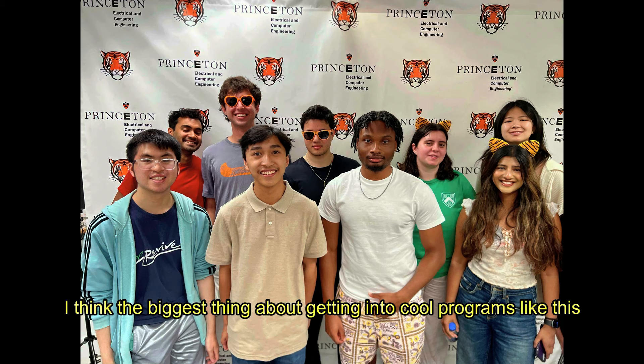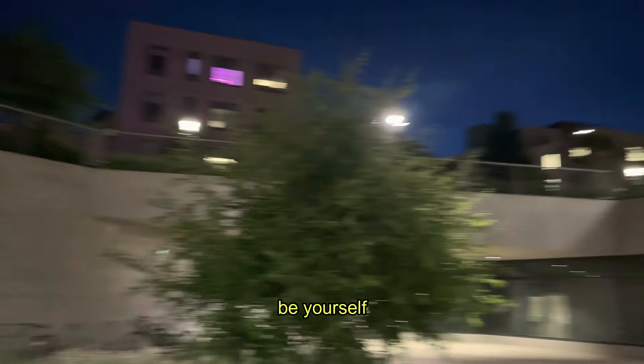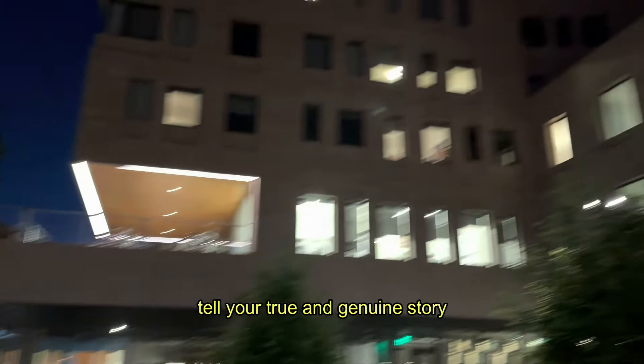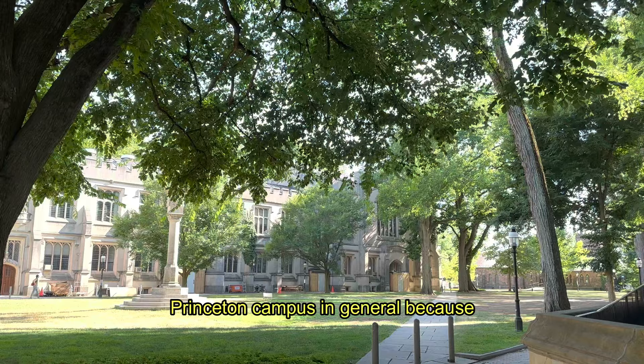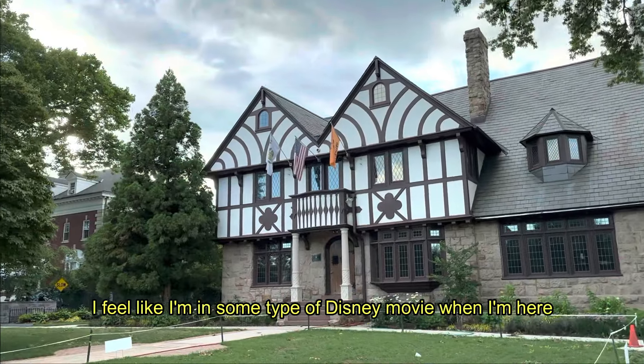I think the biggest thing about getting into cool programs like this is to really put yourself out there, be yourself, tell your true and genuine story, and you will be noticed. My summer is almost over, and it's got me really appreciating Princeton campus in general, because I feel like I'm in some type of Disney movie when I'm here.